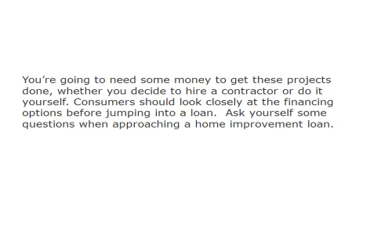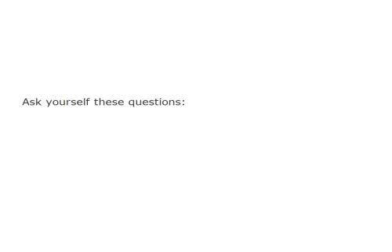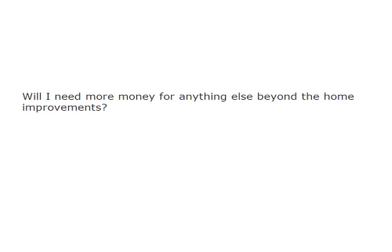Consumers should look closely at the financing options before jumping into a loan. Ask yourself some questions when approaching a home improvement loan: How long is the whole job going to take? What is the total cost of everything? Will I need more money for anything else beyond the home improvements?